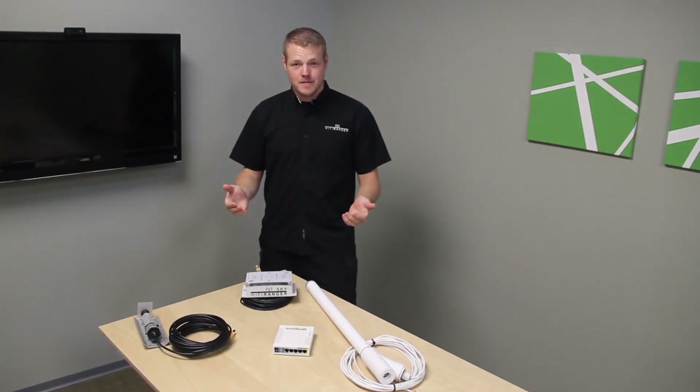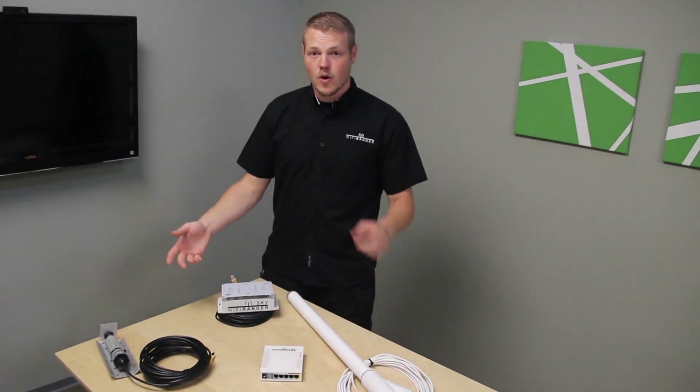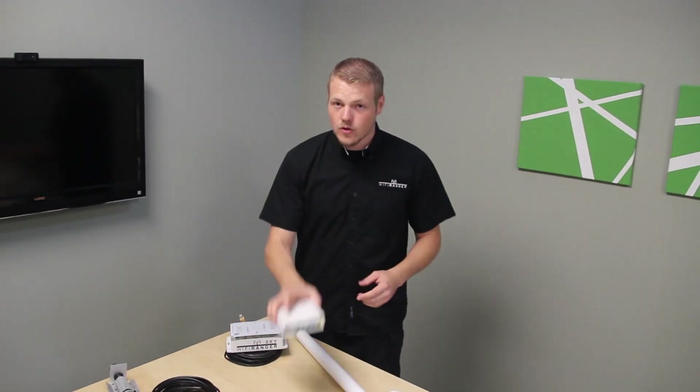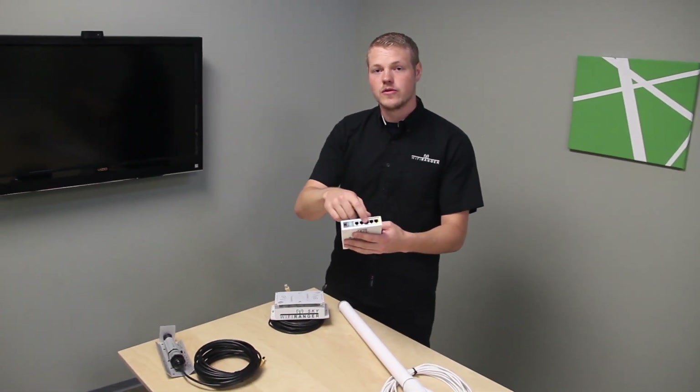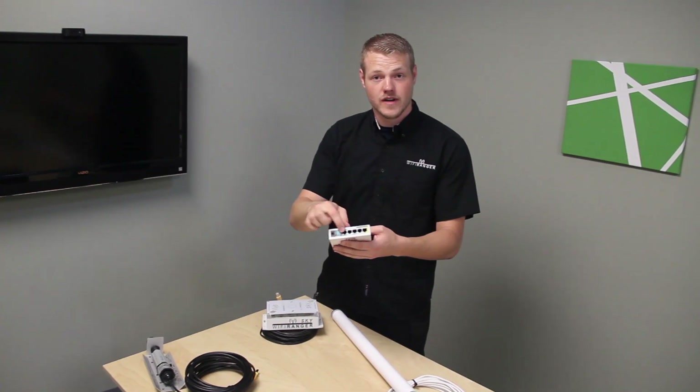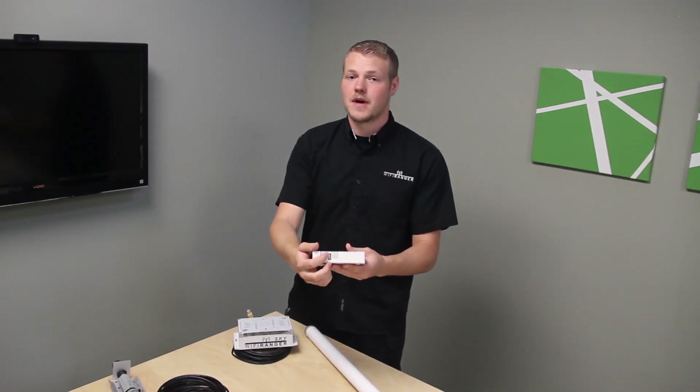Let's talk power options. With all of these routers, they can be run independently or you can use them with the indoor Go2 router, which is optional. It's great for people who need LAN ports for hardware and devices, or the USB port for tethering air cards and MiFis.